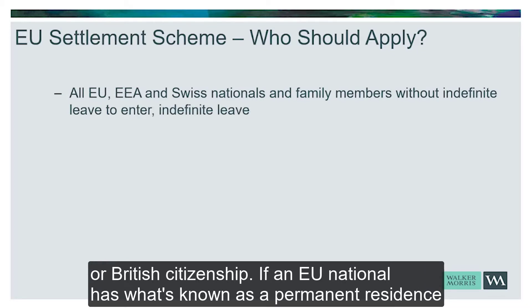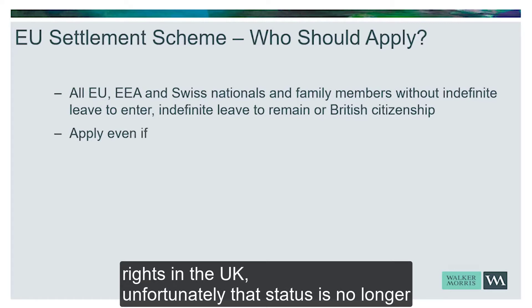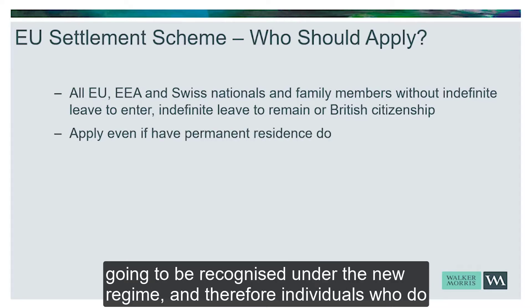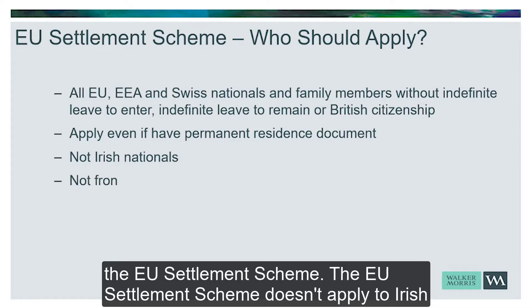If an EU national has what's known as a permanent residence document, although the name suggests that that person has permanent residence rights in the UK, unfortunately that status is no longer going to be recognised under the new regime. Therefore, individuals who do have a permanent residence document still need to make an application under the EU Settlement Scheme.